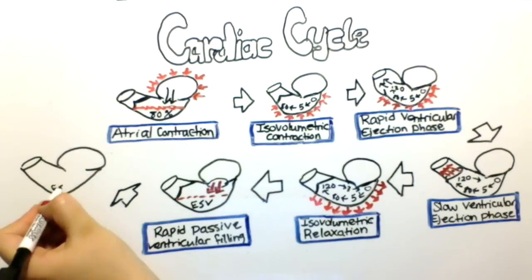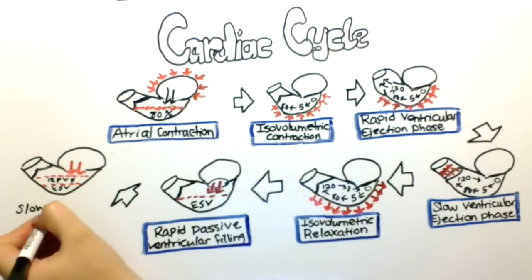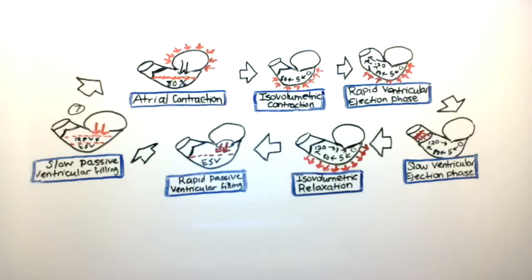In the following phase, the mitral valve still continues to remain open and blood slowly moves into the ventricle passively. This phase is called the slow passive ventricular filling phase.